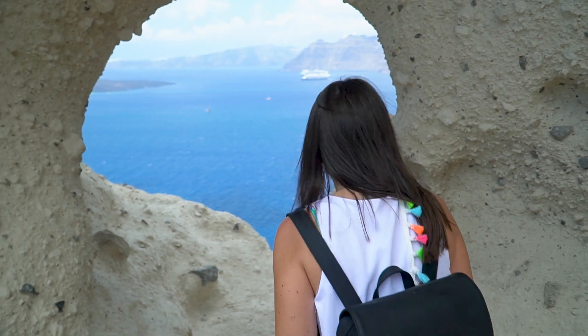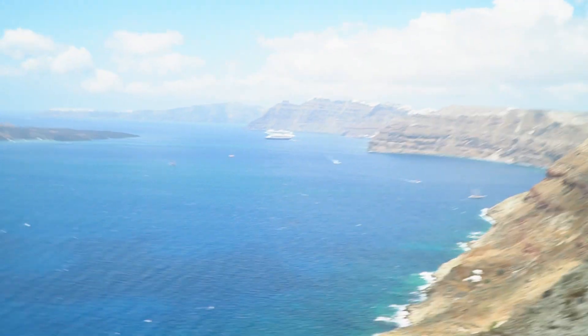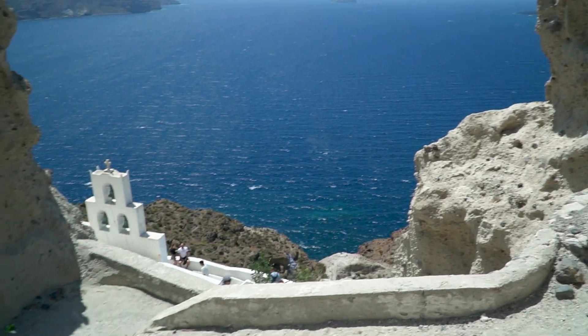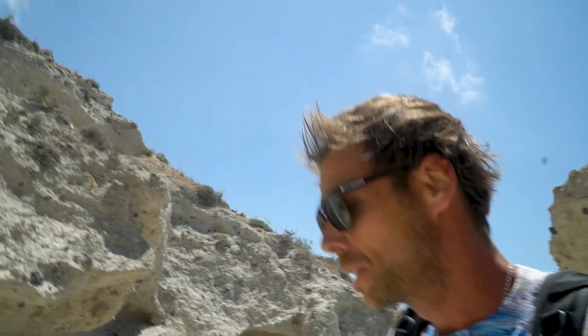We are now at the heart of Santorini. We decided to come here because you have a spectacular view over the whole island — over the water, the neighboring island, Oia, and the southern part. Apparently it's quite easy to get here: just drive your ATV or car to the parking spot and then walk down five minutes.